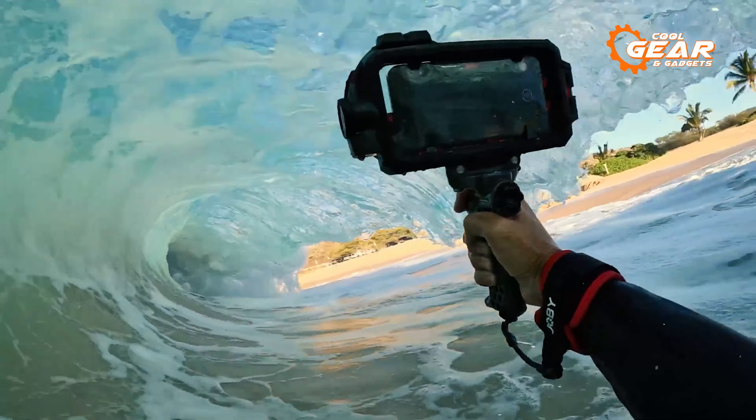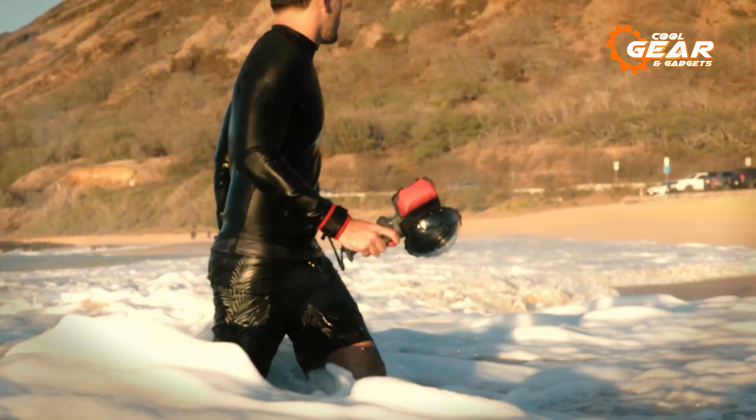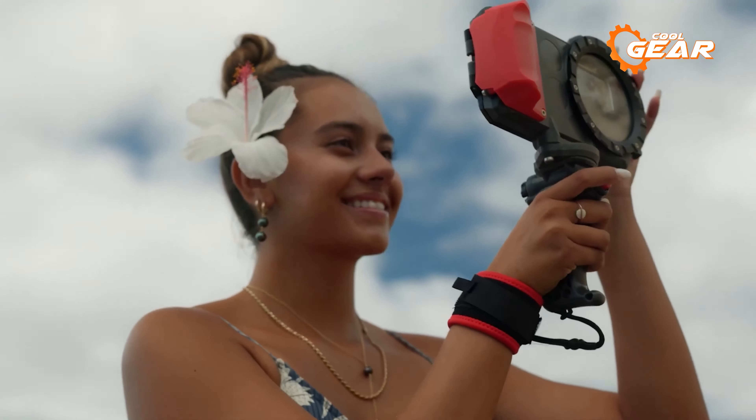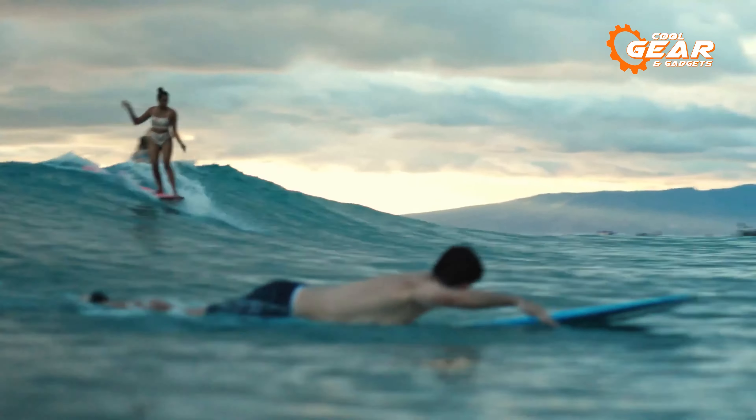The glass lens port delivers crystal clear images and videos underwater, resisting scratches for optimal clarity. Equipped with two accessory mounts, this case allows the connection of external accessories such as lighting for enhanced capabilities.